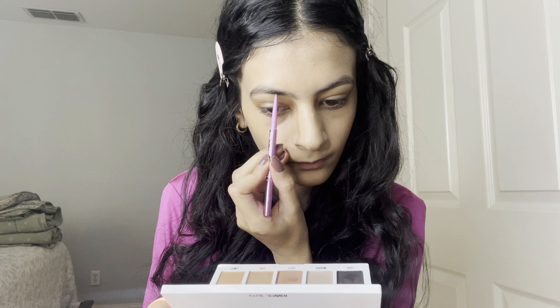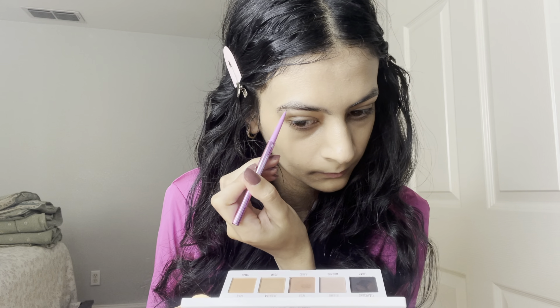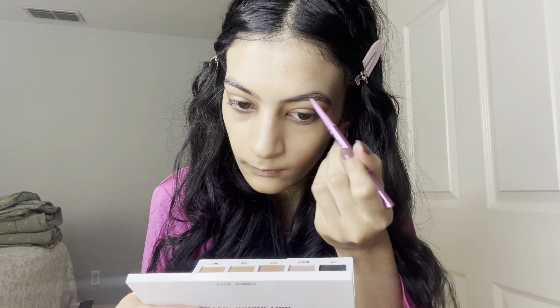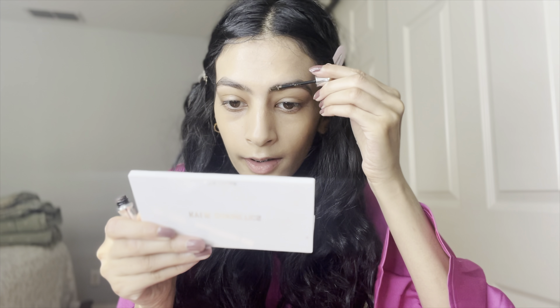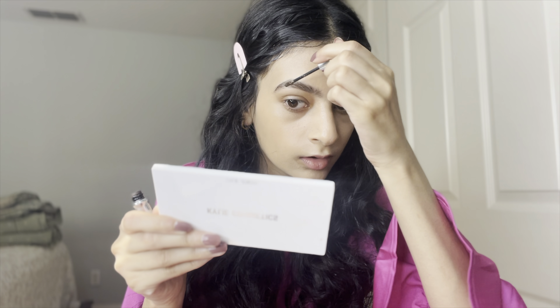This is all the makeup I'll be using today. I just want to do a little bit light today and don't really want to do a full face of makeup. I already did my skincare but I'm still going to go ahead and put the Bobbi Brown Eye Base and Face Base on. Before I do my brows, I'm going to use the Elf Grip Primer — I haven't used this in a while and I really want to use it.